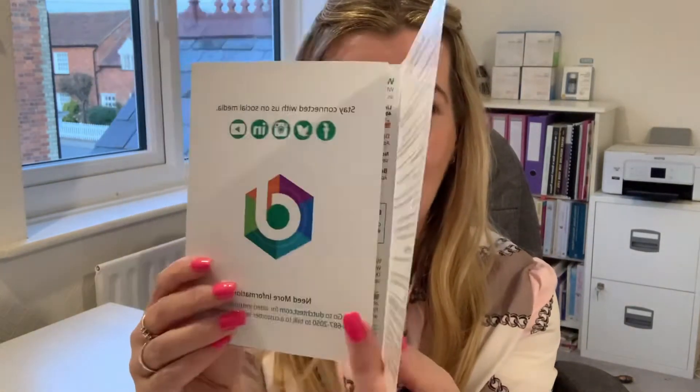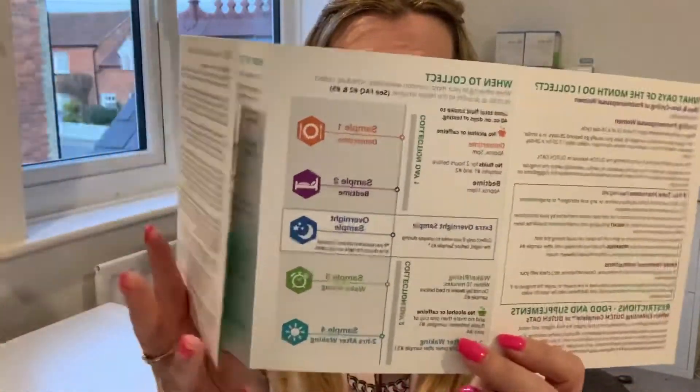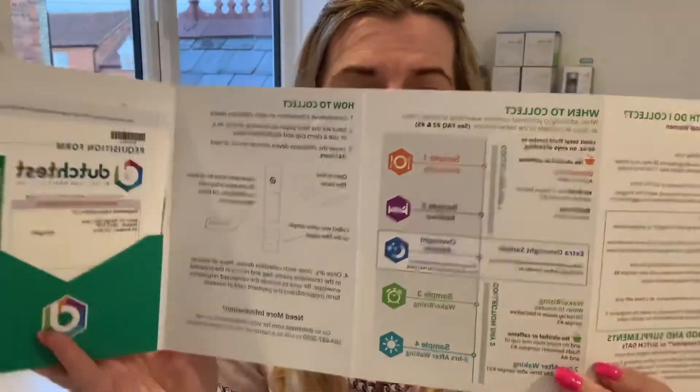The Dutch Complete Test is so simple to do. It comes with instructions which are really clear, although I do send you your own instructions too. Ideally with the Dutch Complete Test we start taking it around five o'clock in the evening. We're taking four or five samples, finishing approximately two hours after you wake up — so maybe around eight or nine o'clock the next day. If you're someone that wakes up in the night to go to the toilet, then you'd be taking an extra sample then.